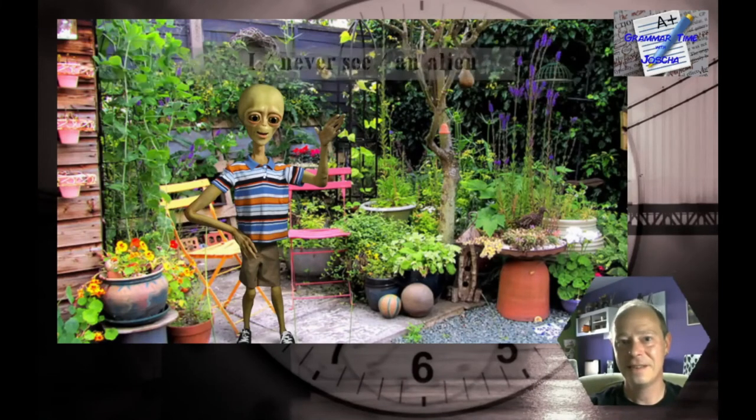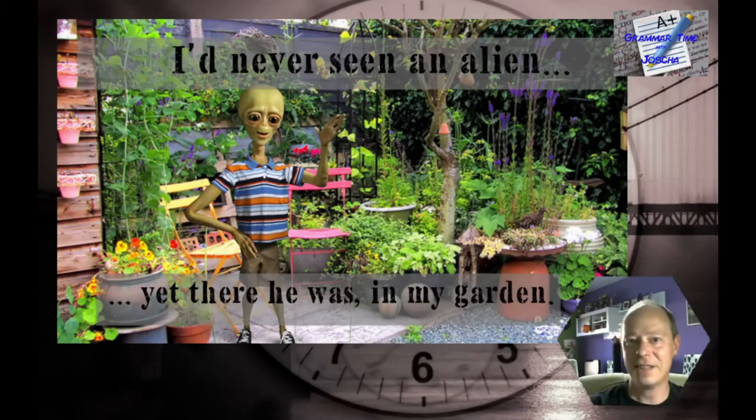Another one — affirmative: 'I never see an alien.' The answer: 'I had never seen an alien — yet there he was in my garden.'